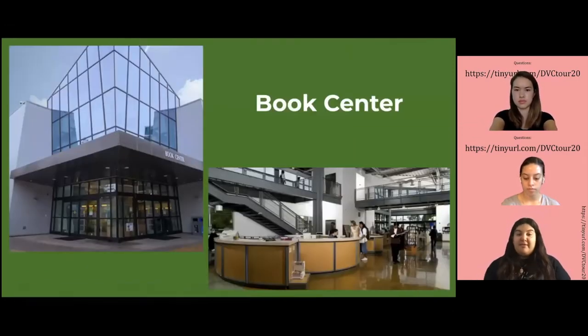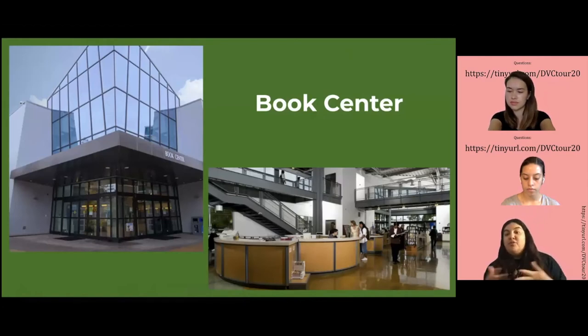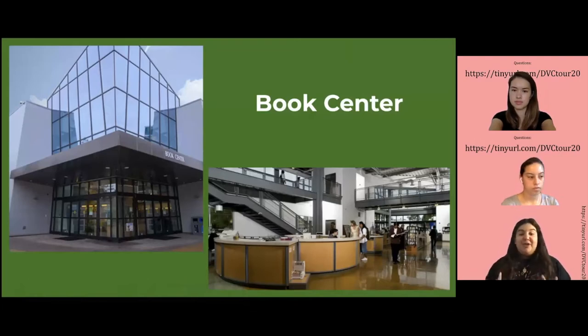We're going to start off with the Book Center. What is the Book Center? Well, it's not only books that you can purchase here. You can purchase school supplies, DVC merchandise — if you want that DVC lanyard or sweater, that's where you can go. And if you're hungry before class but don't want a full meal, you can just go get a snack in this area.